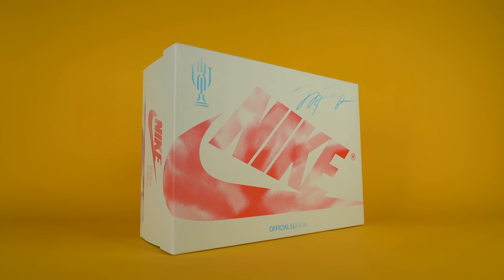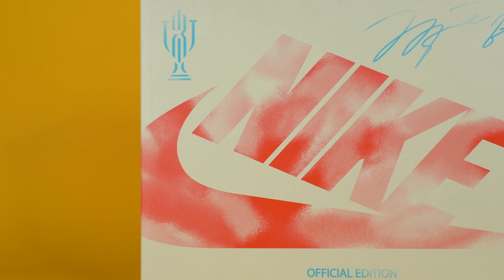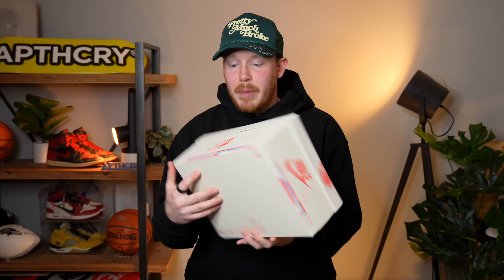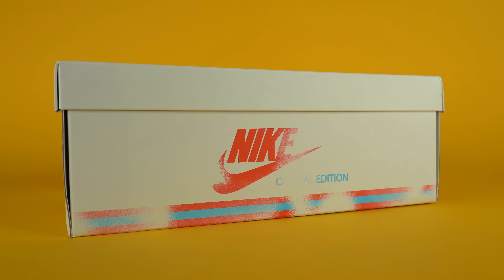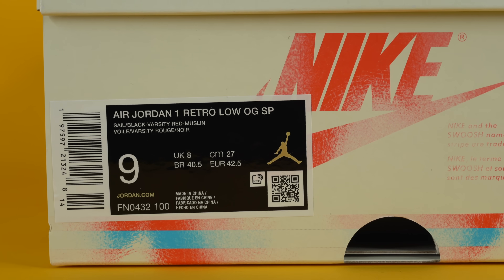The packaging on this shoe is next level. The outside of the box comes in an off-white or cream-colored cardboard designed to look like the box that card packs came in. You've got the Nike logo on top in red, designed to look aged, with more aged Nike logos around the outside, each slightly different due to wear. Michael Jordan's signature is on the right in blue, the Trophy Room logo in blue, and the words 'Official Edition' underneath — all in the style of the Fleer box.